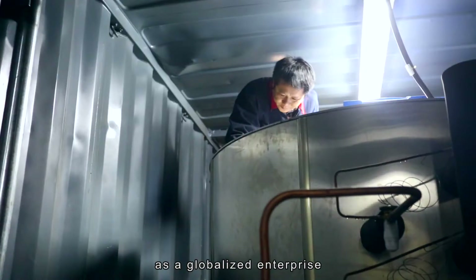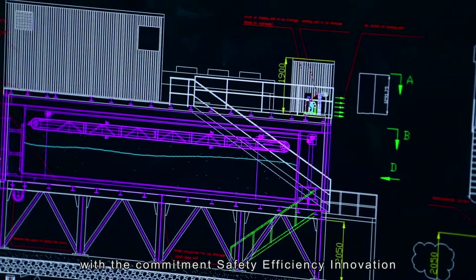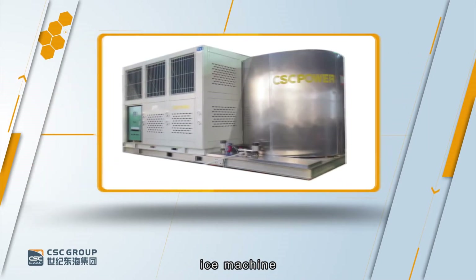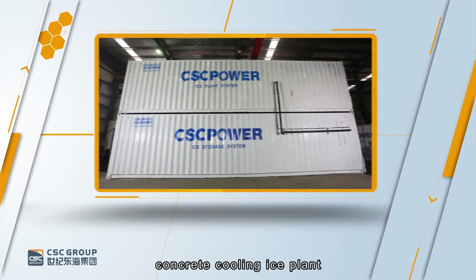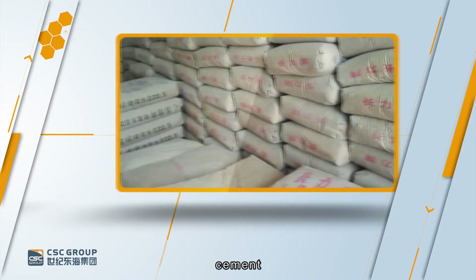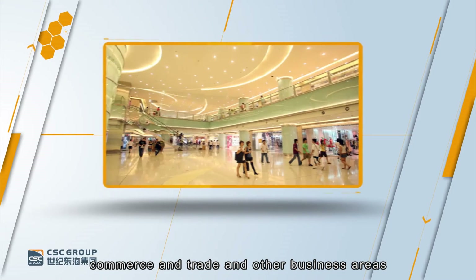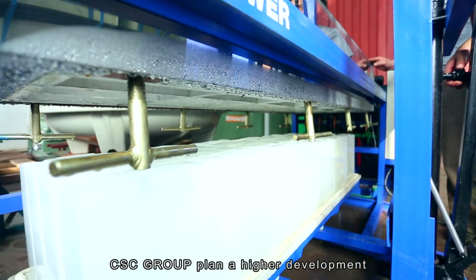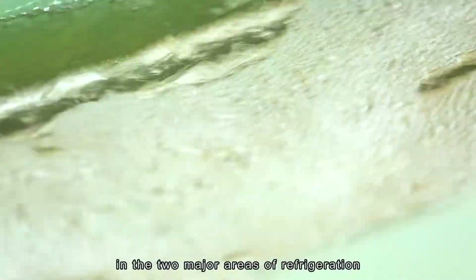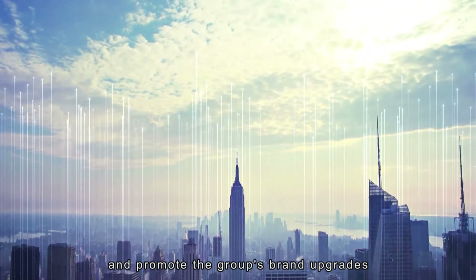CSC Group has always been committed to building machinery and complete sets of industry as a globalized enterprise, with the commitment to safety, efficiency, and innovation. We are mainly engaged in generator sets, ice machines, cold rooms, concrete cooling ice plants, mechanical and electrical equipment, ceramics, cement, architectural decoration, paper industry, commerce and trade, and other business areas. CSC Group plans higher development in the two major areas of refrigeration and mechanical and electrical, and will promote the Group's brand upgrade.